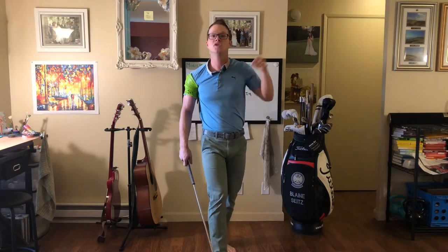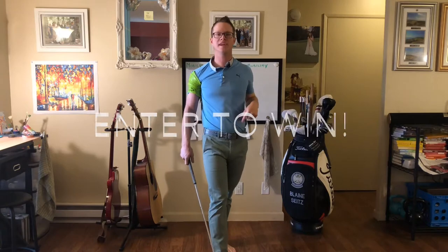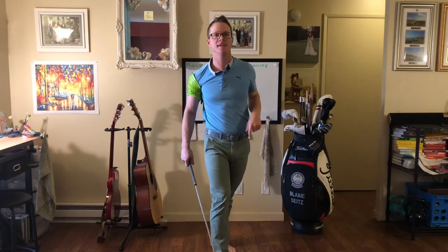Tune in tomorrow as we continue to talk all things golf mobility — move better, play better. And don't forget to comment below for your chance to win. Don't miss this opportunity. I'll see you guys tomorrow.